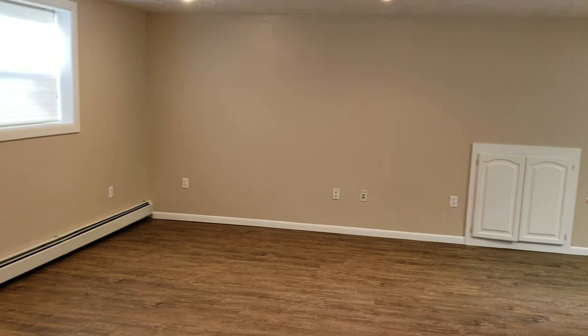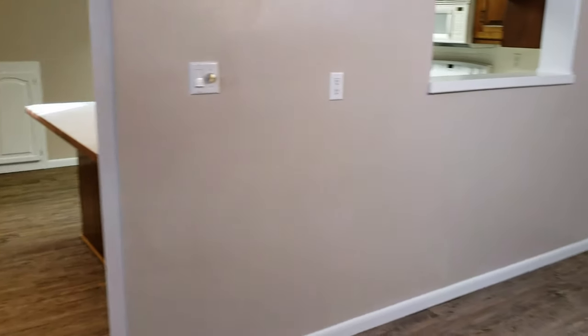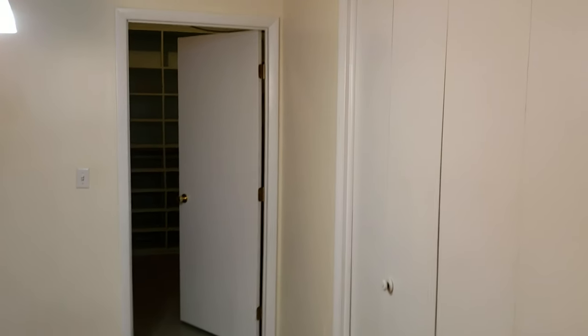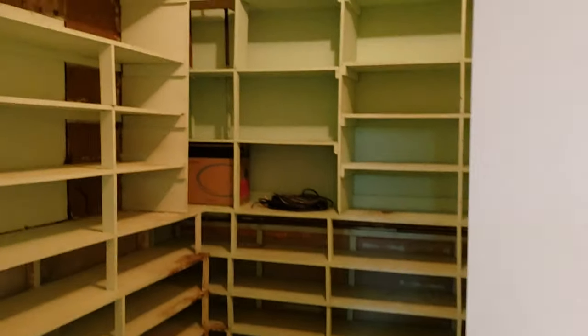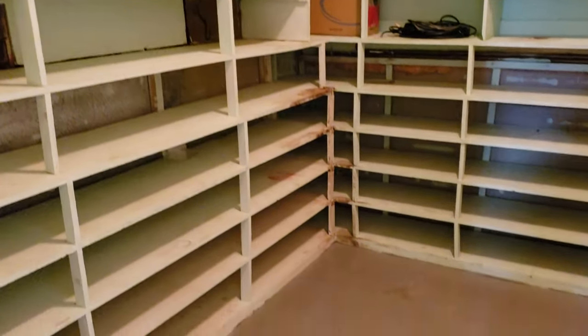Downstairs you've got this big family room. Over here is the dining room and there's a pass-through window into the kitchen there on the left. You've got a pretty good sized coat closet here and a real bonus — check out the size of this storage pantry or storage room, whatever you would use it for. Tons of space in there.